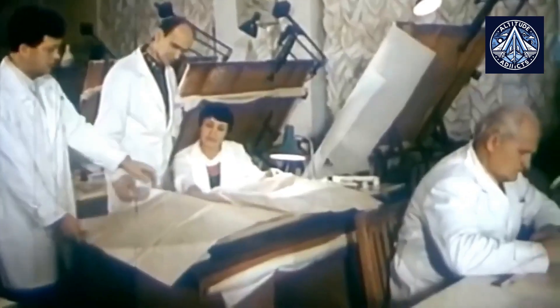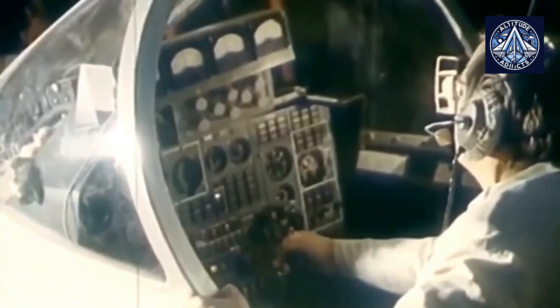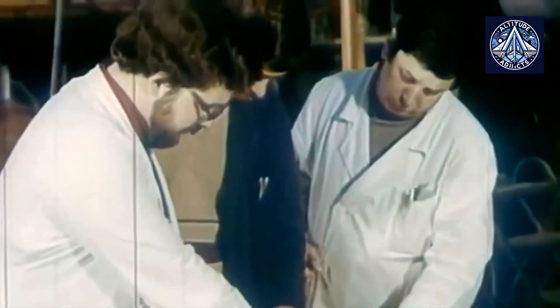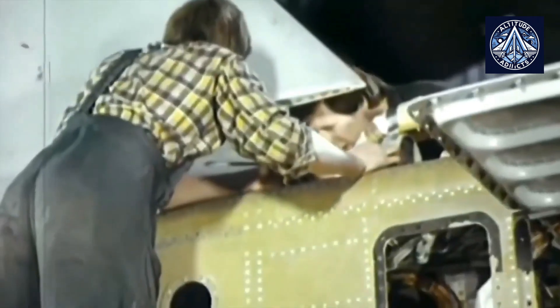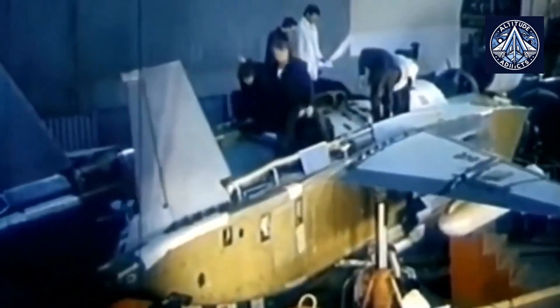The engine boasts remarkable power generation capabilities. It is capable of connecting a capacity exceeding 40 megawatts to its shaft, which is useful for the operation of auxiliary systems or supplementary technologies onboard the aircraft.